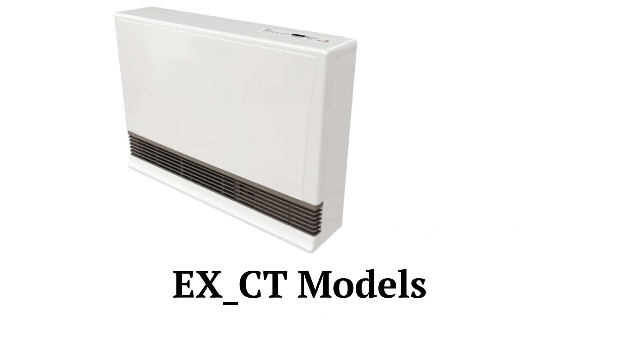The EXCT series models are wall-hung direct vent heaters with an 80% AFUE combustion efficiency. They feature durable stainless steel heat exchangers and burners, as well as a modulating gas valve and variable speed inducer motor for closely matching the heating needs of the home.